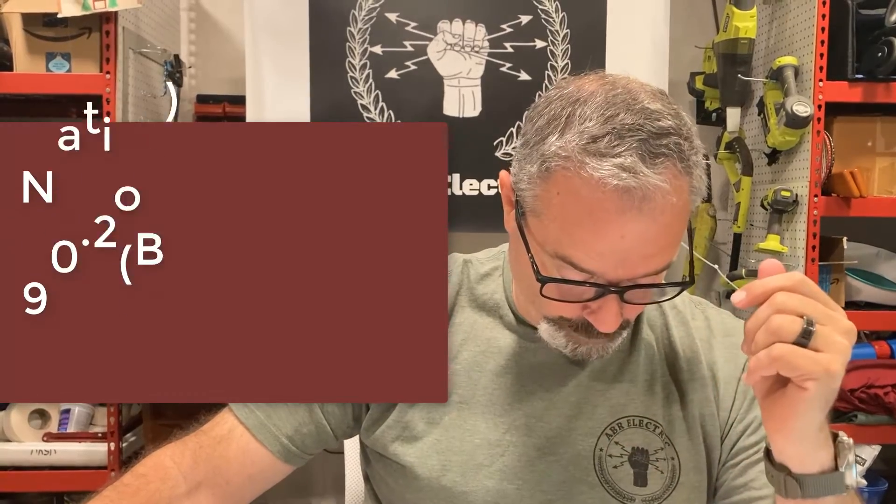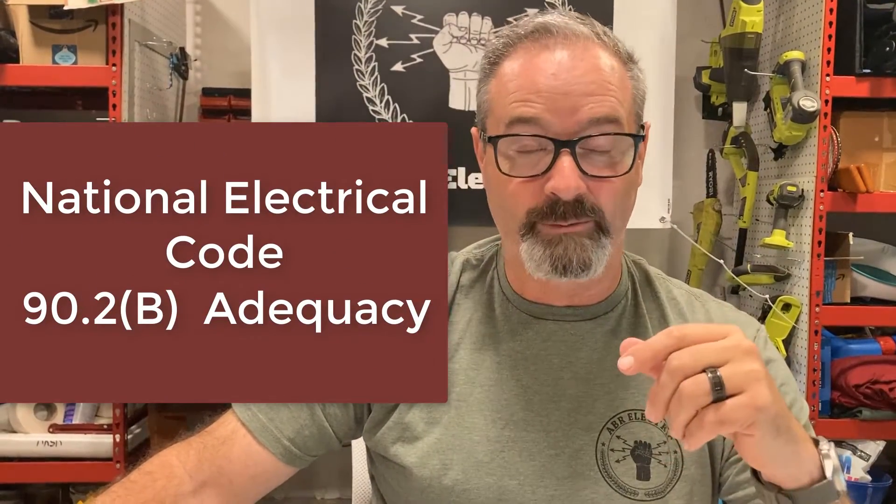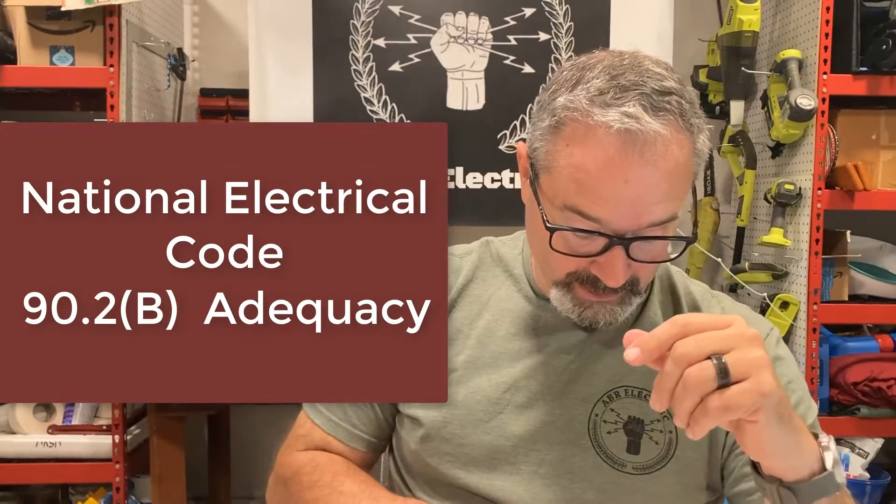Here's where we're working with the code: the code says if you've got a 14-50 outlet in a garage, it has to be on a GFCI breaker. So now I've got to talk to my homeowner and say, I know you just bought your hundred-thousand-dollar car, but you can't charge it here. That's the dilemma. I want to go back to the code on this and get your input, because ultimately we have to make a choice in terms of how we follow and enforce the code.